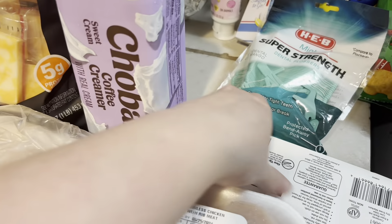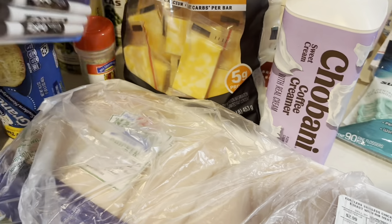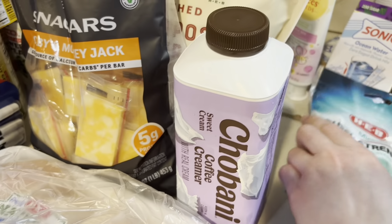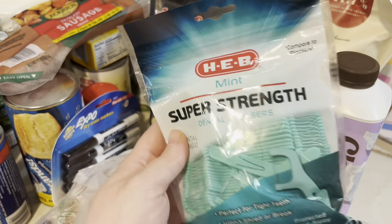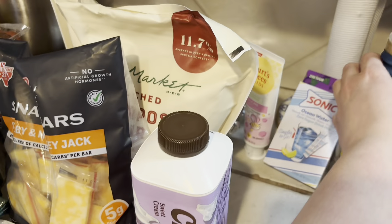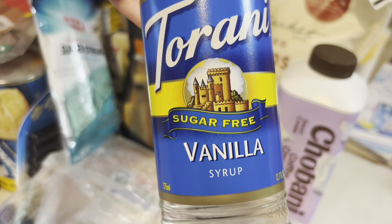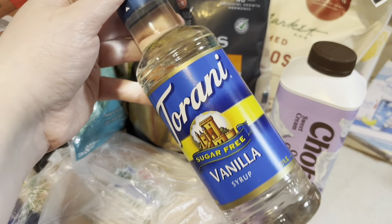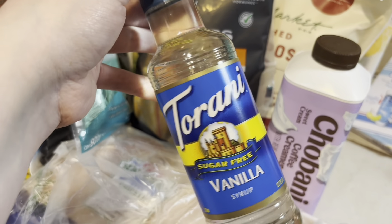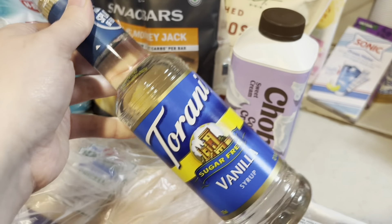I have all the flavorings and seasonings in my pantry, but we haven't had lemon pepper in a while, so I picked that up. Got some Expo markers and some floss — can't ever run out of floss. Also picked up some vanilla sugar-free syrup to go into our coffees. I thought that would just spruce up our coffee in the mornings or in the afternoons.